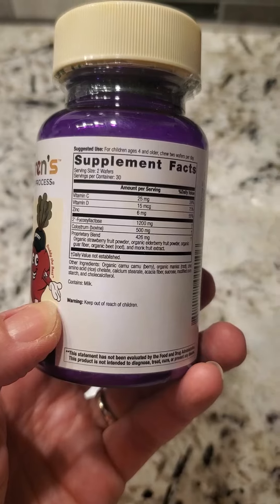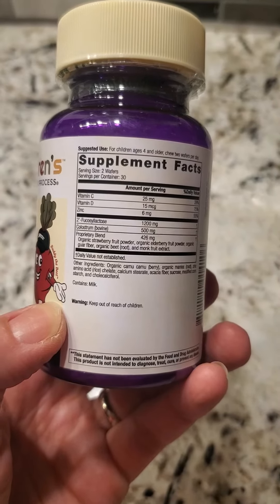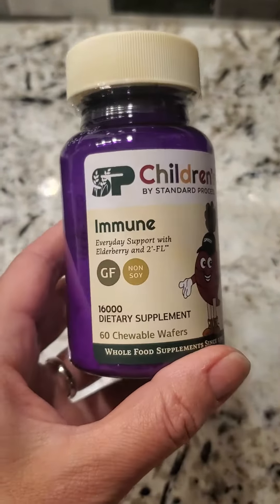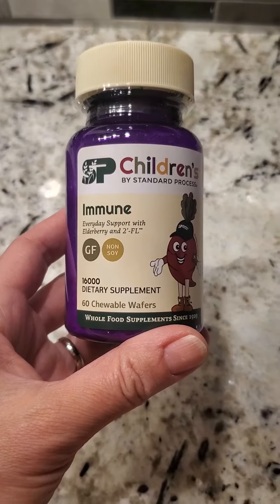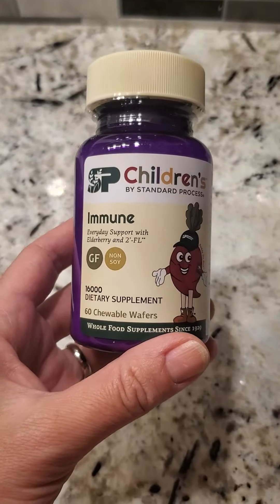And it's sweetened with strawberry, elderberry fruit, beet juice, and monk fruit. Great everyday immune boosting supplements for overall wellness.